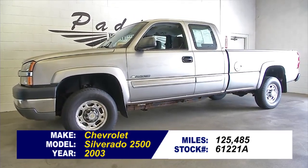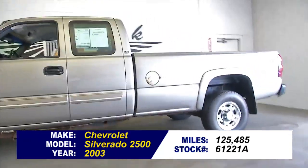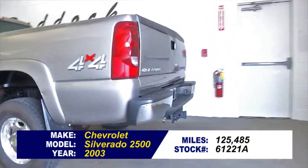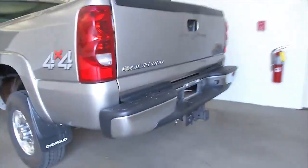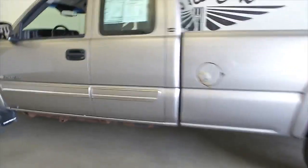Stock number 61221A. This is a 2003 Chevy 2500 HD with 125,000 miles on it. This vehicle has had two previous owners. You can see the bed liner. It's a 4x4 rugged truck.